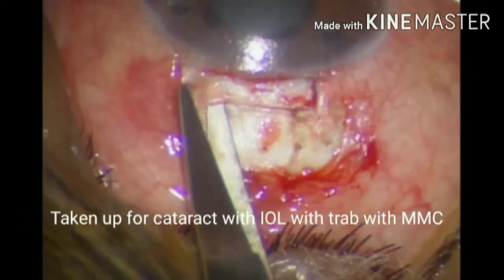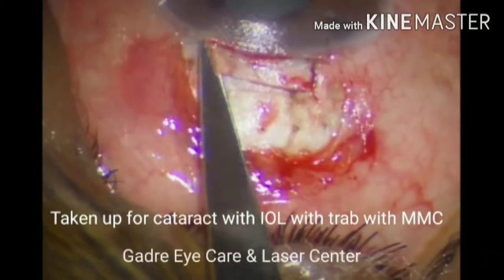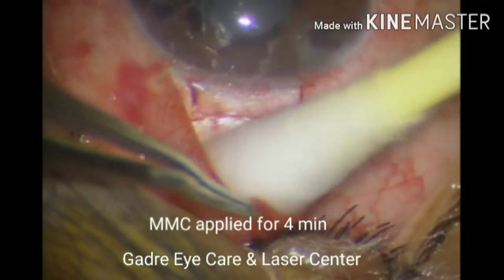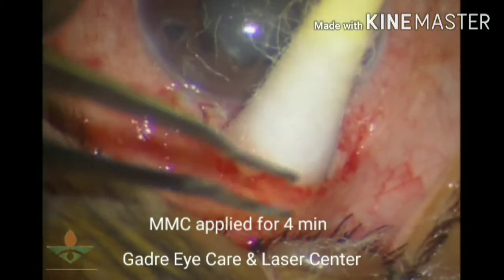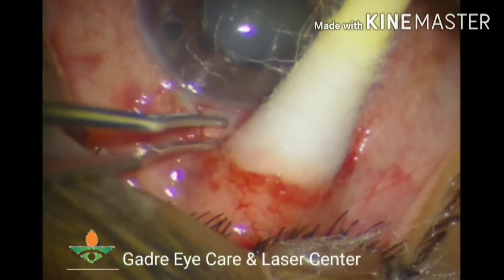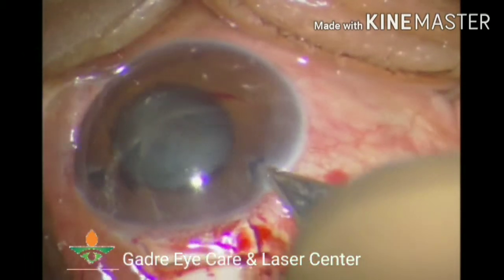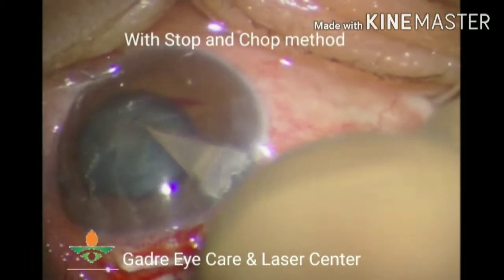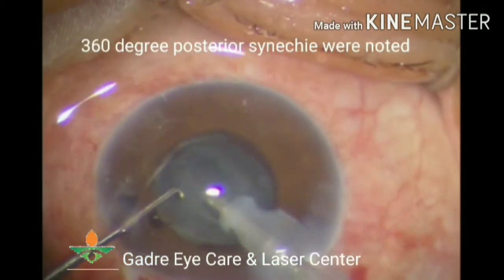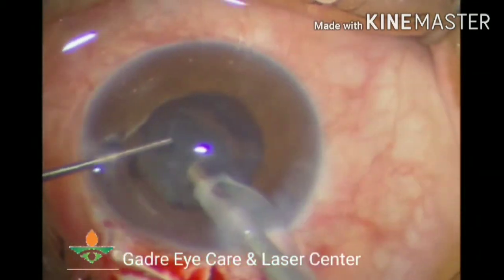Intraoperatively, her vitals were normal. She was taken up for cataract surgery with trabeculectomy with mitomycin C. Surgery was performed with a scleral flap. Mitomycin C was applied and phacoemulsification was performed by the stop-and-chop method. 360-degree posterior synechiae were noted but were not released at this stage.